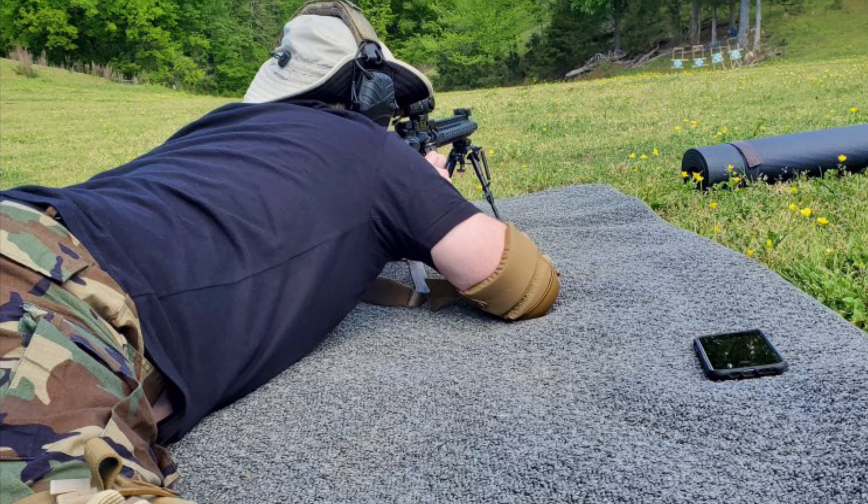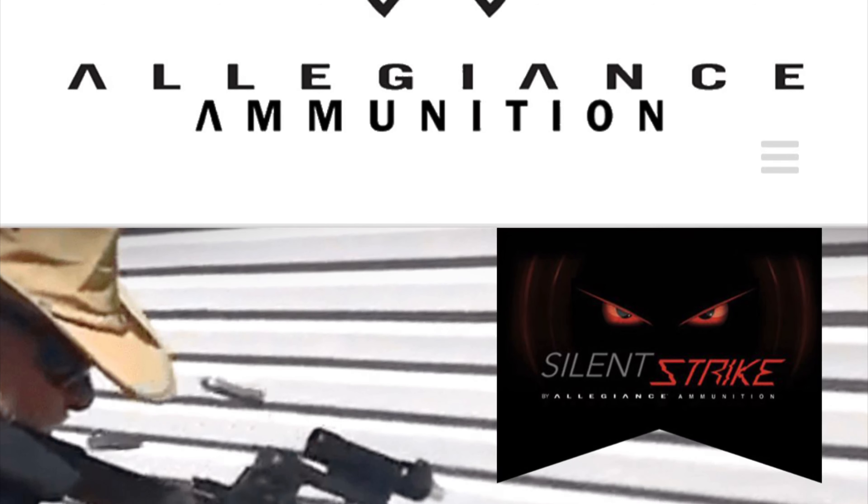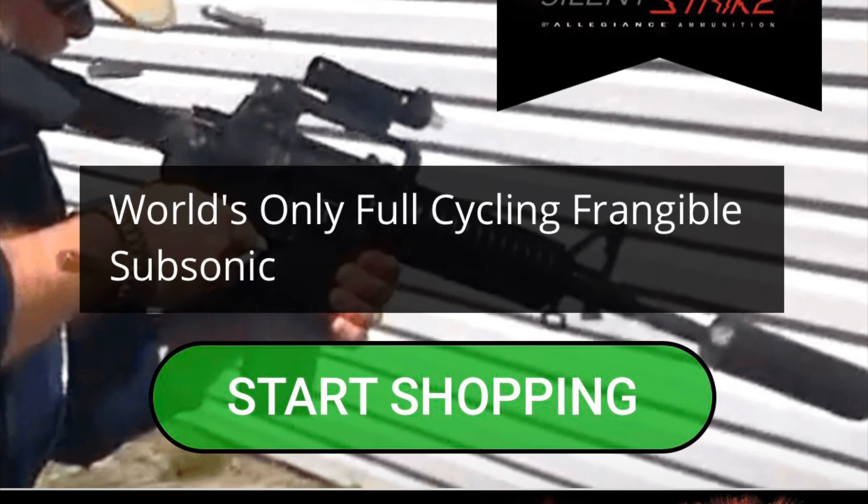While we were sighting in our guns, getting ready to reconfirm zeros for magnified red dots and scoped setups, all of a sudden Cody comes out in the morning and breaks out this 16-inch gel block. I knew exactly what that was — some gel testing of ammo. Disclaimer: we're not perfect, but I promise you'll see some stuff you do like. There's a company named Allegiance Ammo out of Virginia — check them out.